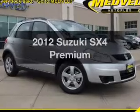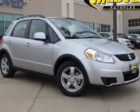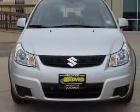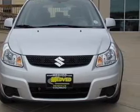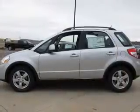Imagine yourself in this 2012 Suzuki SX4. Travel the roads in style and comfort in this great vehicle with an efficient four-cylinder engine connected to a smooth-shifting automatic transmission.